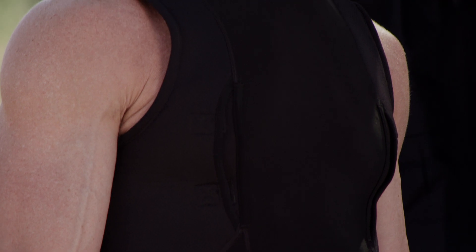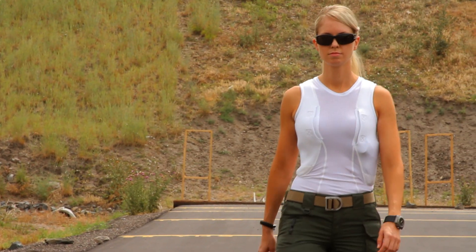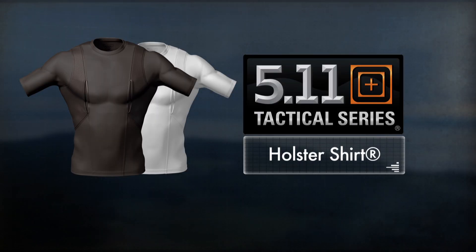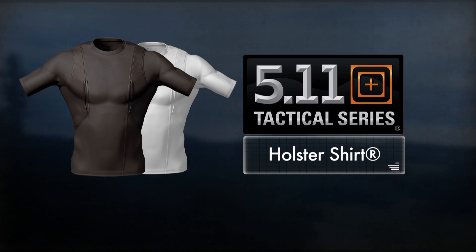The Holster Shirt is available in a sleeveless model, as well as a women's version, for ultimate choice and ultimate comfort. Available in black or white in a full range of sizes, the Holster Shirt provides quick and confident concealed carry capability in any environment.